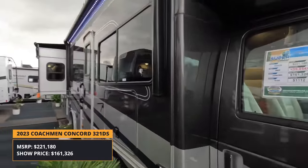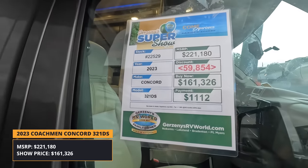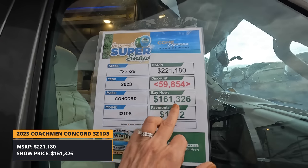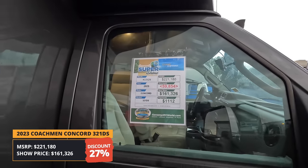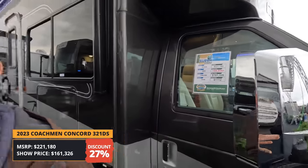The pricing on this: MSRP is $221,180 with a discount of $59,854, bringing the show price to $161,326 — that's just about 27% off. We're now seeing two units around 27%: this one and the Jayco. This one's through Gerzeny's. Now we're going to check out a Class A.